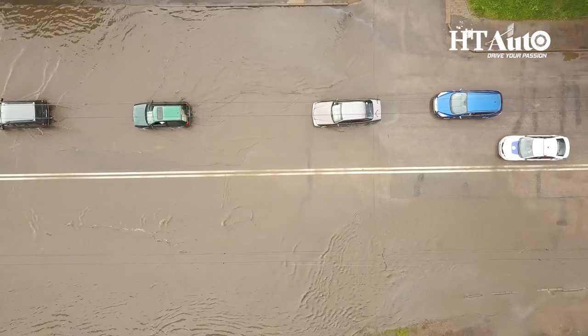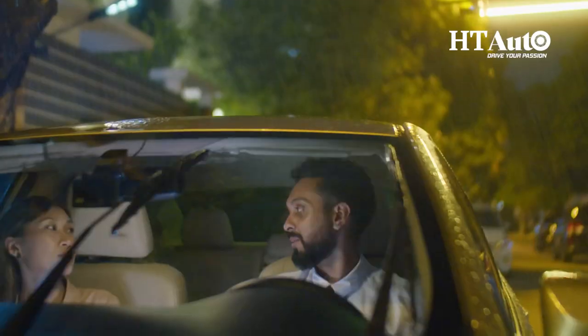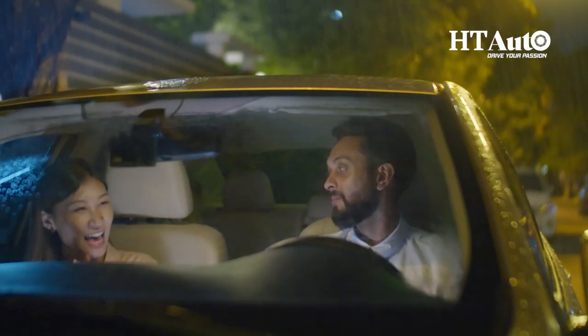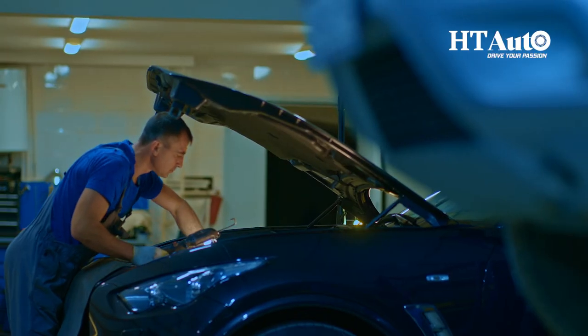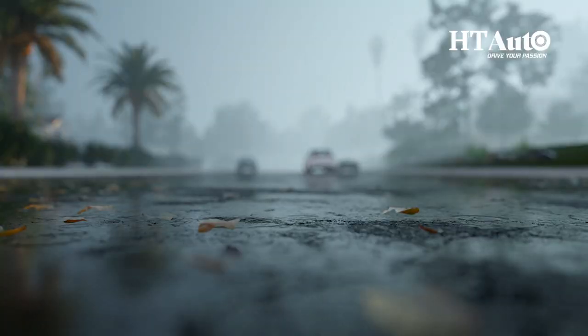So it's important to take extra care of your vehicle during this time to keep you and your passengers safe. In this video, we'll go over seven must-have car maintenance tips for the rainy season that you can easily follow and keep your ride in top condition.